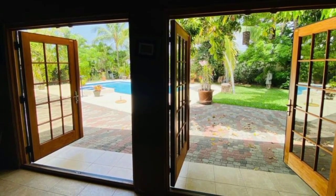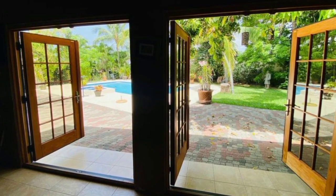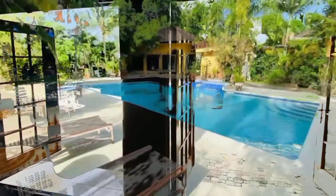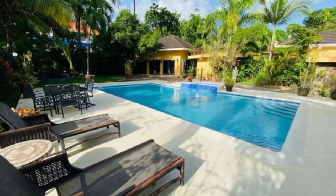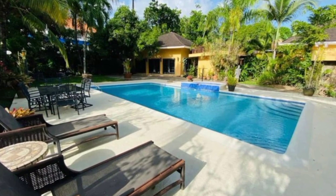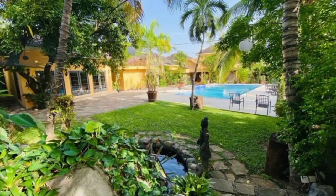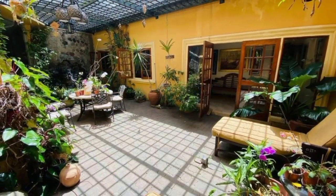The large French doors open up to usher us into the backyard, boasting a swimming pool and a pool house, as well as an expansive garden area, which provides an ambience of peace and ultimate tranquility.